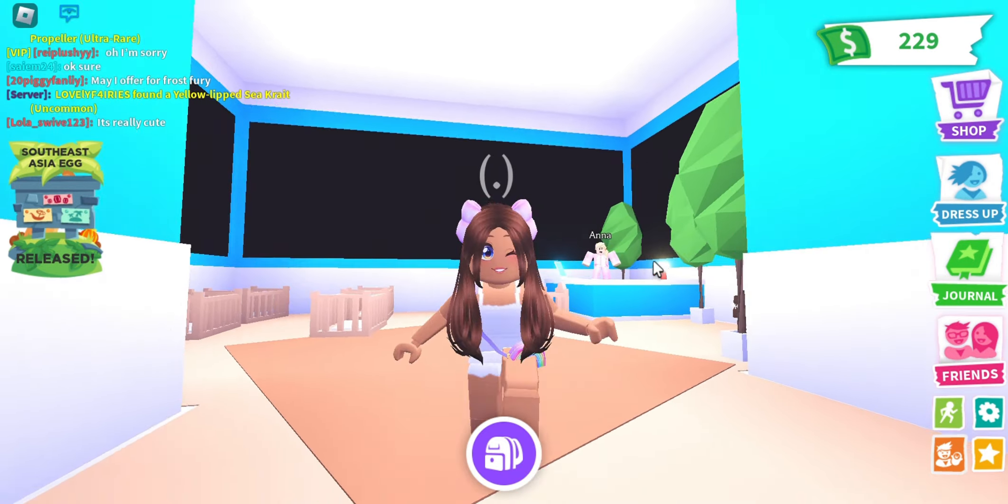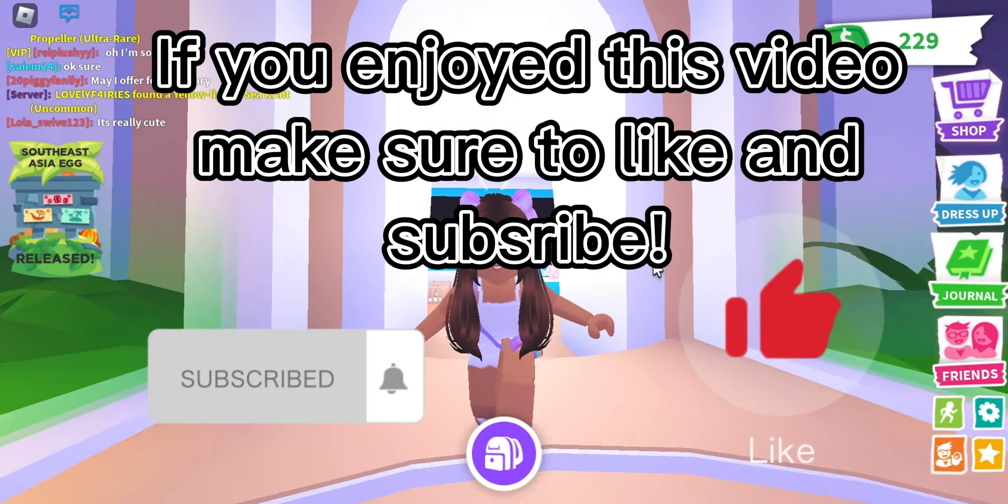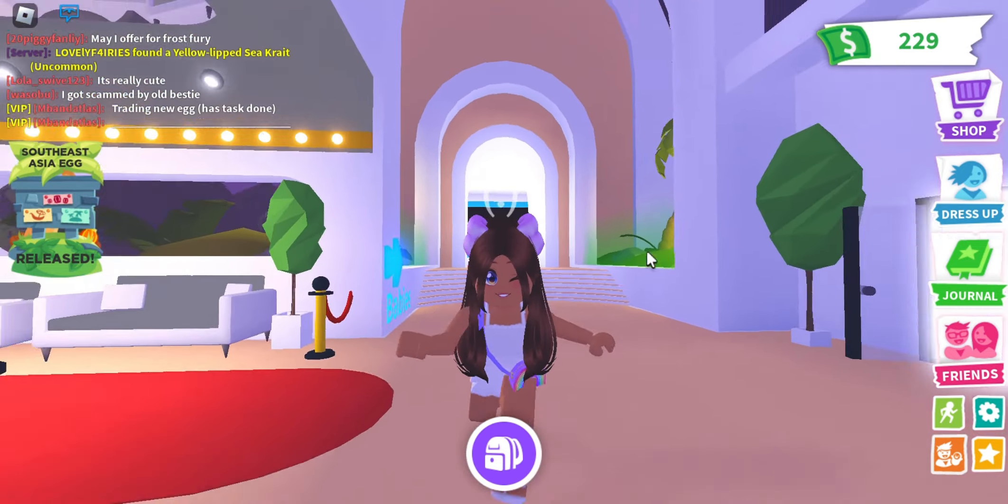Thank you for watching, everyone. If you enjoyed this video, make sure to like and subscribe. Bye, everyone.